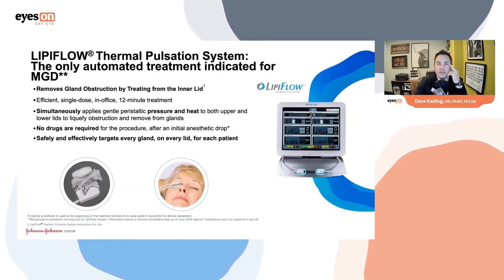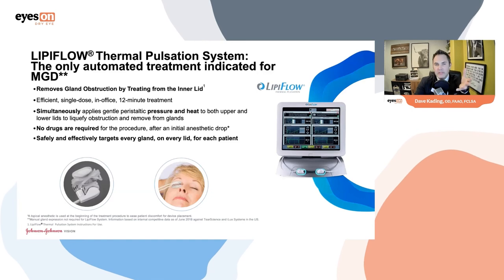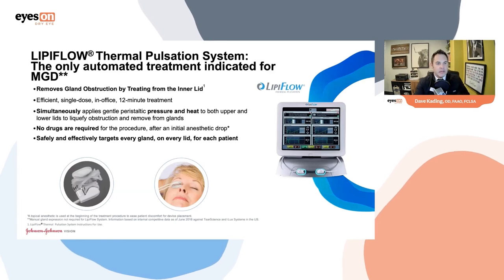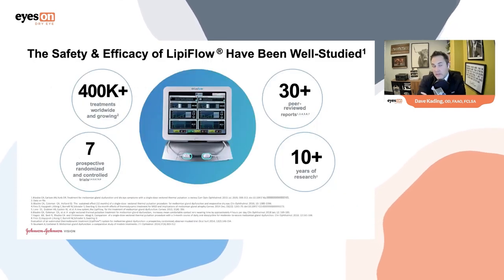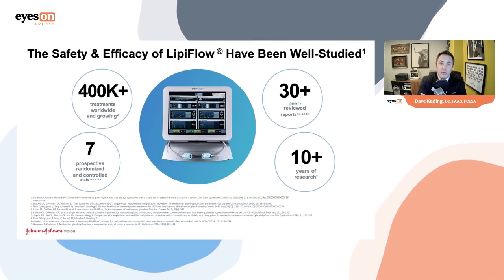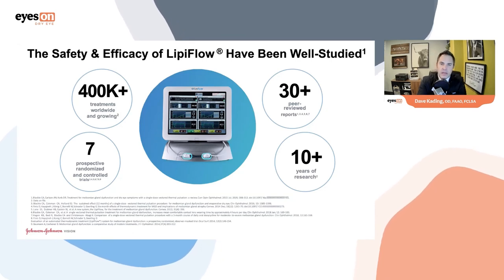There's no medication required in the procedure. Most practices utilize an anesthetic when first putting the activators in the eye. The activator creates a cup around the sclera and cornea protecting it from heat, while the inner portion heats the meibomian glands and applies a gentle peristaltic expression that, with the heat, will liquefy the obstruction and remove it from the glands. Safe and effective — 400,000 treatments, seven prospective randomized controlled studies, 30 or more peer-reviewed publications, and over 10 years of research.